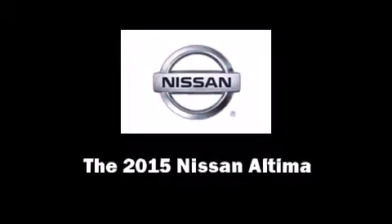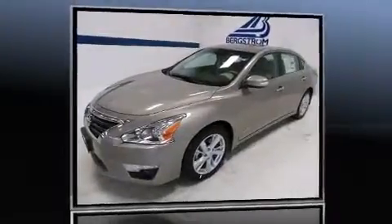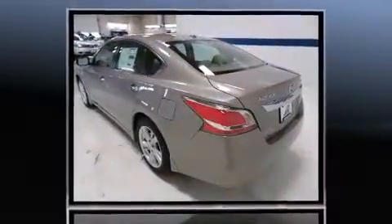Discerning drivers will appreciate the 2015 Nissan Altima. This four-door, five-passenger sedan stands out among competitors in its class.